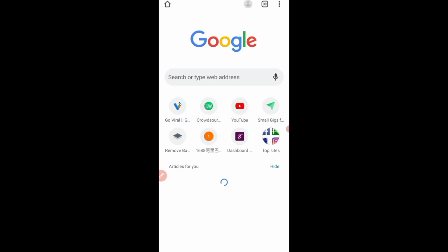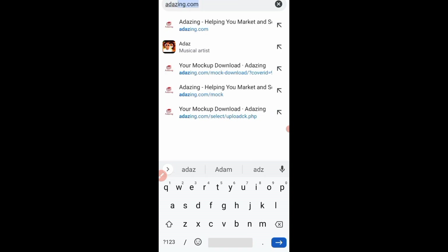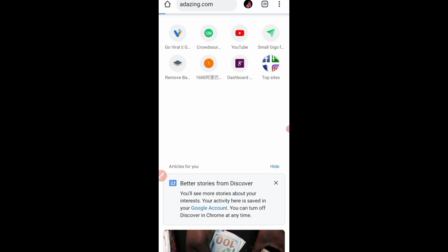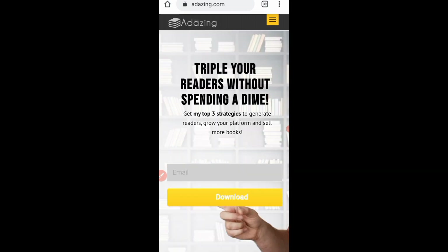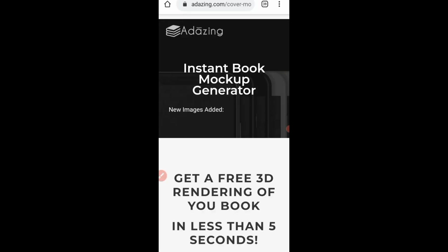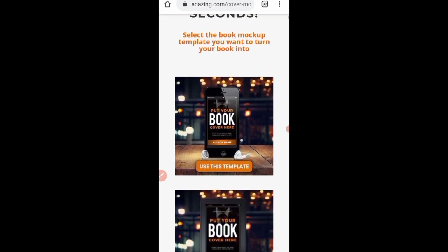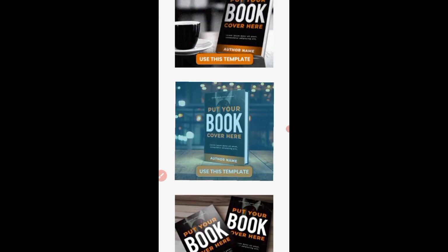Now open a new tab and go to adazing.com. Here we are on adazing.com. Scroll down to where you see 'Free Book Mock-up Creator' — this is what you'll be using to create 3D mock-ups for your clients. Click on it. It says 'Instant Book Mock-up Generator.' You can see different templates that you can use — I'll click on this book mock-up template.